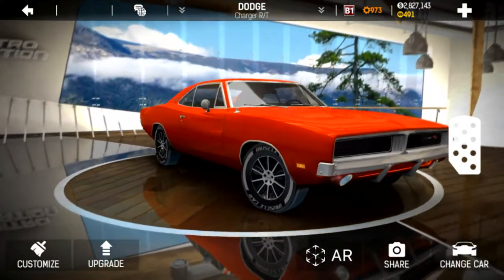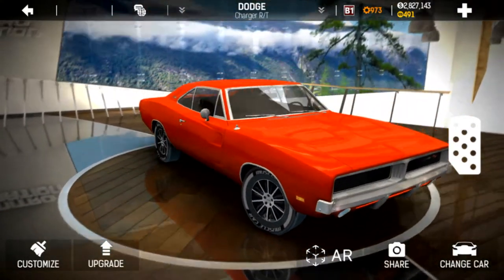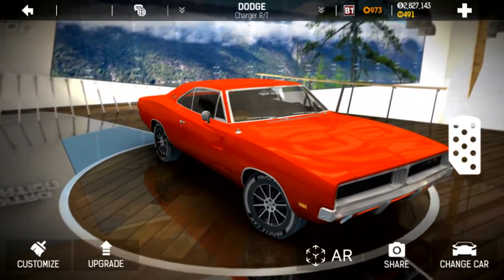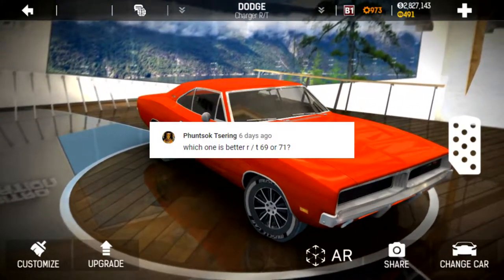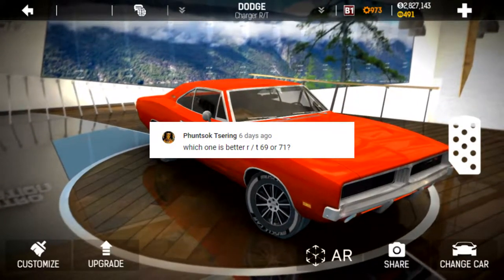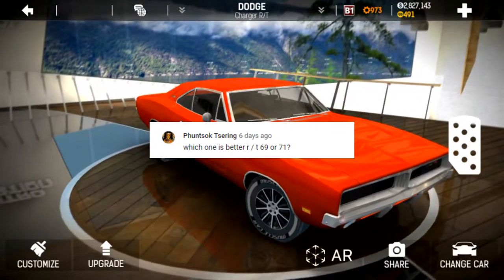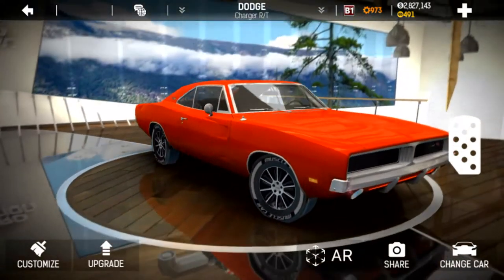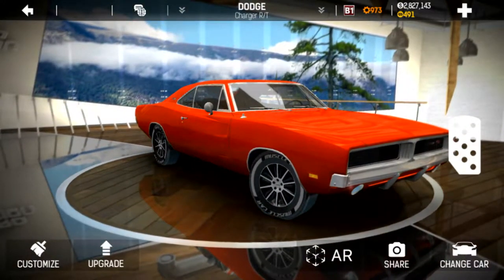What's up everybody. In reaction to my tutorial on the 1971 Dodge Challenger RT, B1 race 900-plus cog tune tips, funstock asks which one is better — the RT 69 or 71? So let's compare the Charger 69 to the Challenger 71.